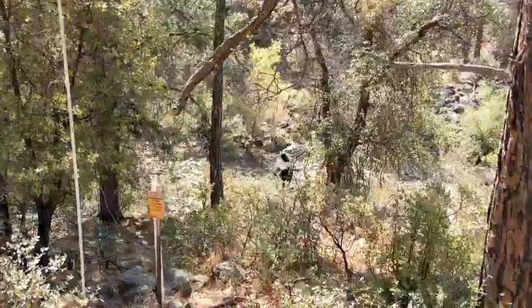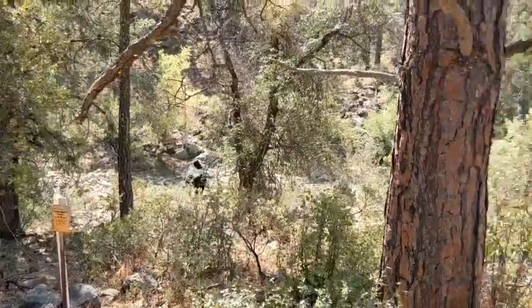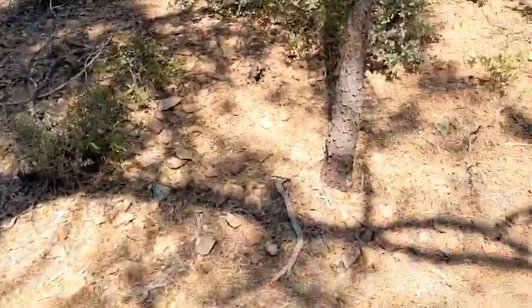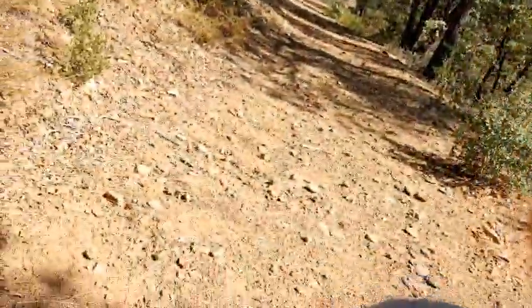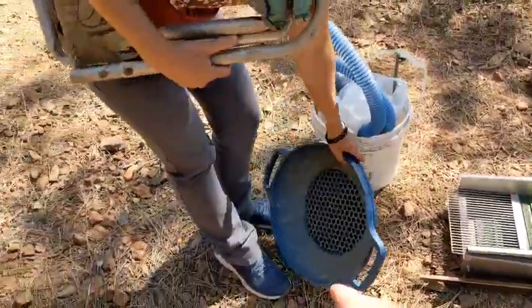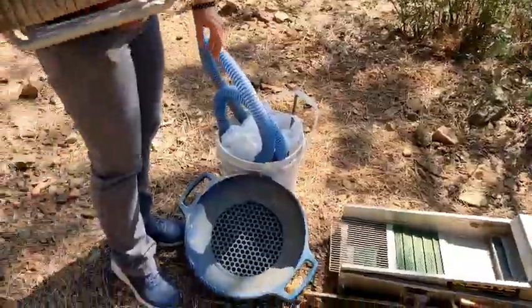There he is — a big cow. We're going to see some nice gold today. Please leave it there; your little feet wouldn't make it down the steep hillside.